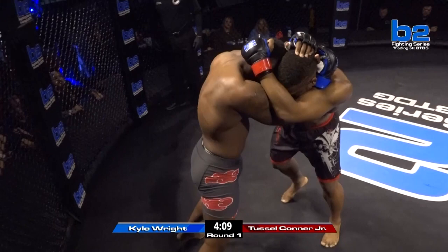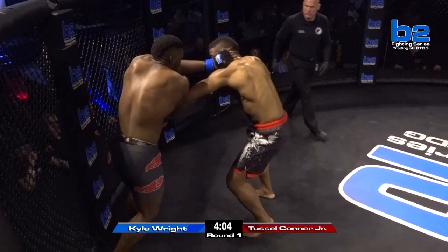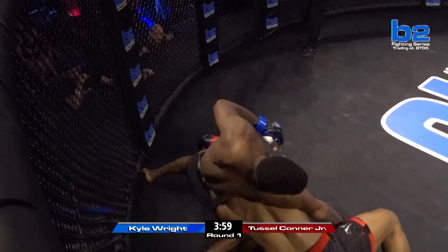Tussle's looking to really try to pressure Kyle and keep it up against the cage. He's got a pummel back in. That was a huge elbow. I dare say this does not look like a fight that's going to go to the judges' scorecards.